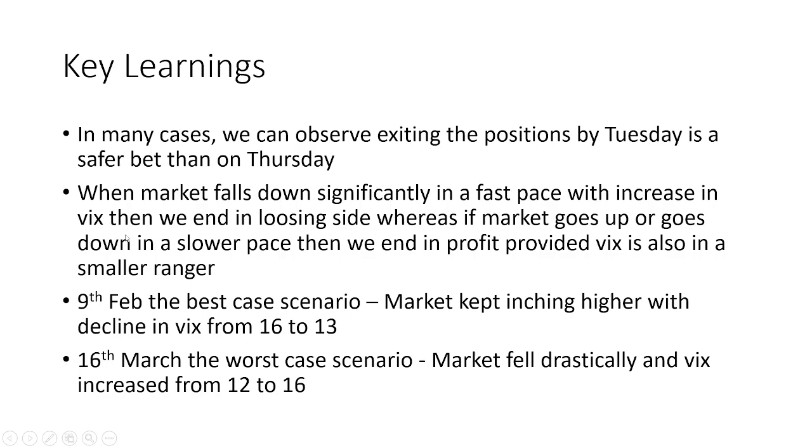One key observation across many of these Part 2 videos is that exiting by Tuesday EOD is safer. While the per-lot return may be slightly less than holding to Thursday, in three days you can capture a good profit — say two thousand — and avoid the risk of a sharp move in the final two days. If we find a separate strategy to deploy from Tuesday EOD to Thursday, we could close this strategy on Tuesday and rotate capital into that new strategy.